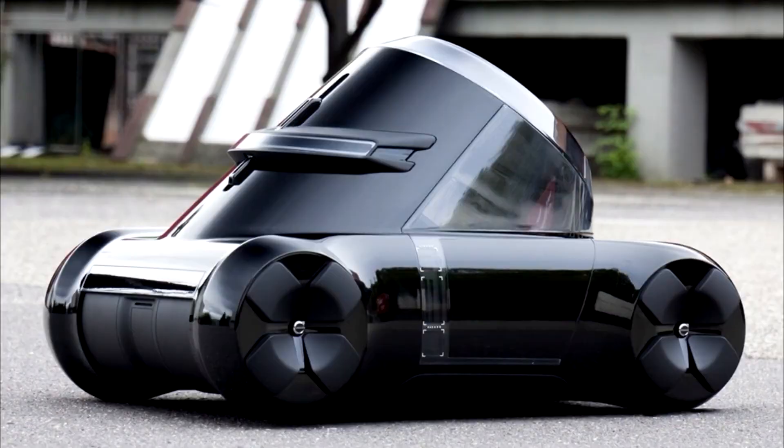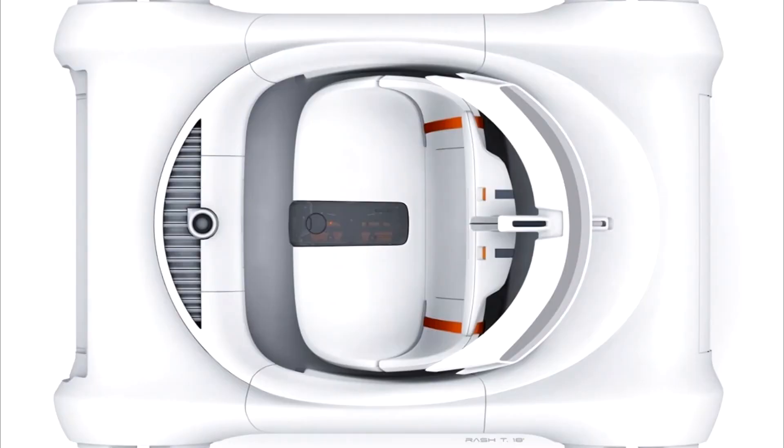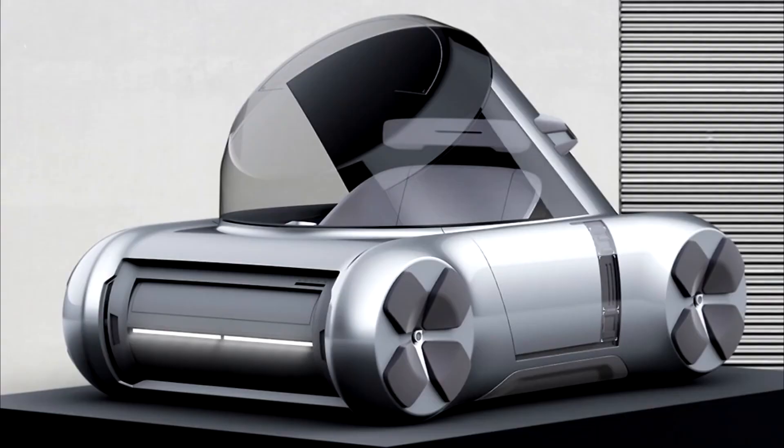Volvo PV. Could this rather funky example of futuristic design be a glimpse of how we are to travel from point A to point B in the future? As we are more than okay with that, if that's the case. The Volvo PV is the result of what happens when the distinct simplicity of Scandinavian design meets the demanding needs of interurban transportation.